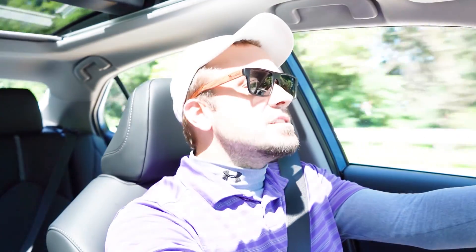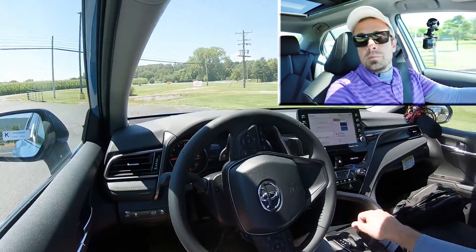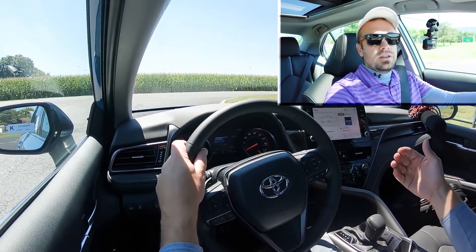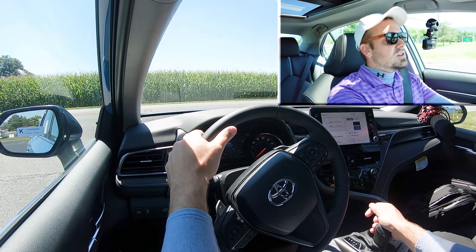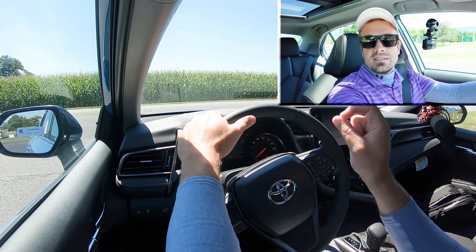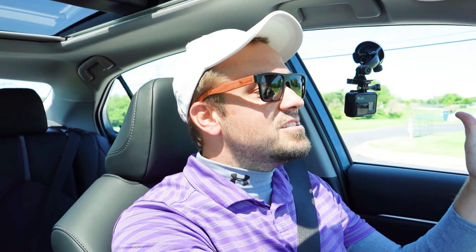Let's find a straightaway and put the paddle shifters and acceleration to the test. There is also a full manual shift mode — to engage it, slide the shifter all the way back and to the left, and it will tell you what gear you're in on the digital portion of the gauges. Let's pull out onto the road and see how quickly these paddle shifters react.